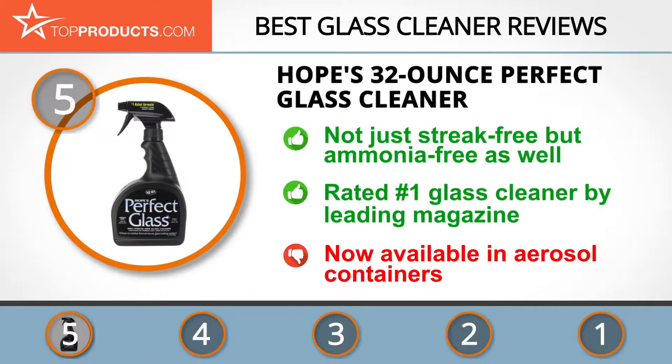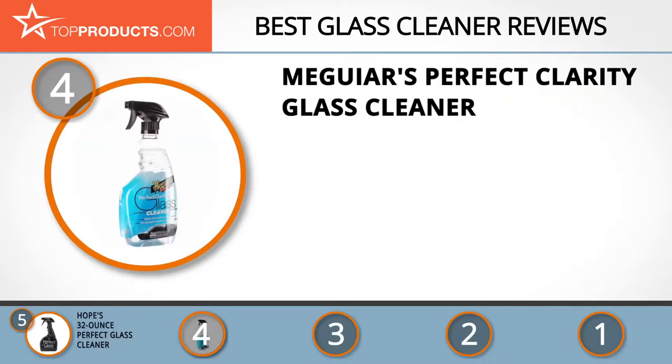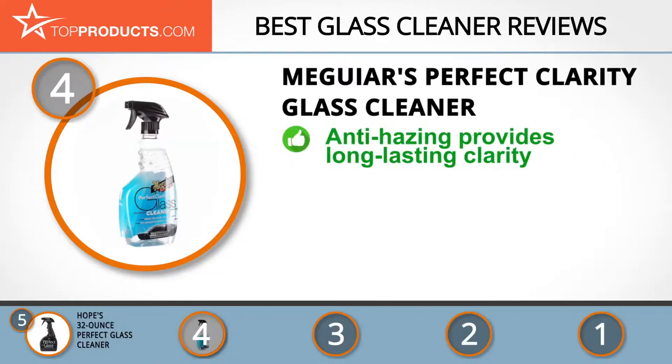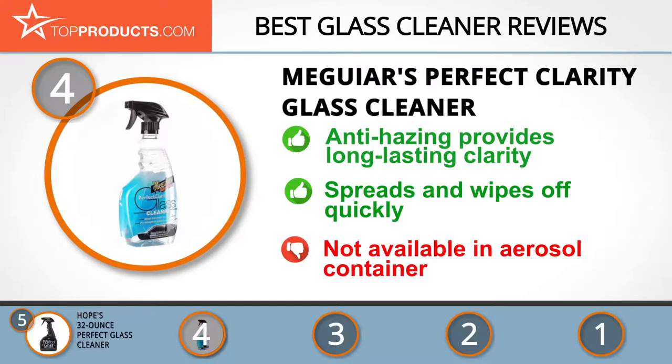At number four is the Meguiar's Perfect Clarity Glass Cleaner. Regarded as surface care specialists, Meguiar's retails a wide spectrum of products including marine and car care. Their Perfect Clarity Glass Cleaner helps glass stay clean longer and serves as a dust repellent. This professional-grade formula works on all types of glass and offers superior cleaning power against road grime, smoker's film, bird droppings, and more. It comes in a spray bottle, though an aerosol option would be a nice addition.